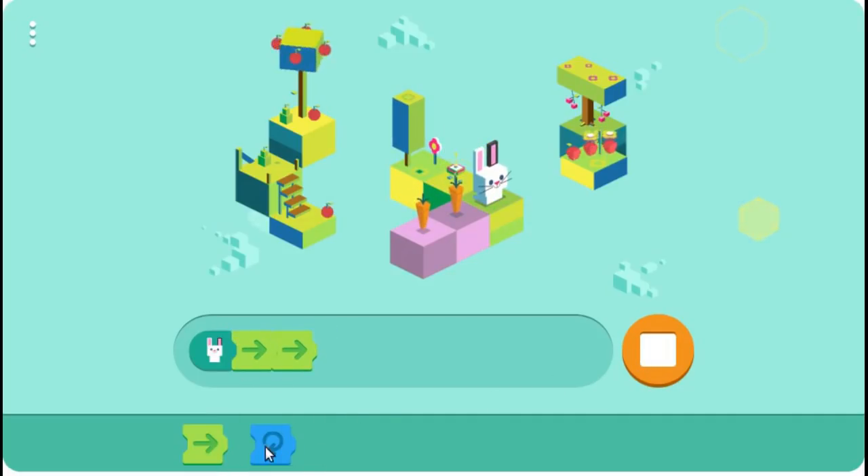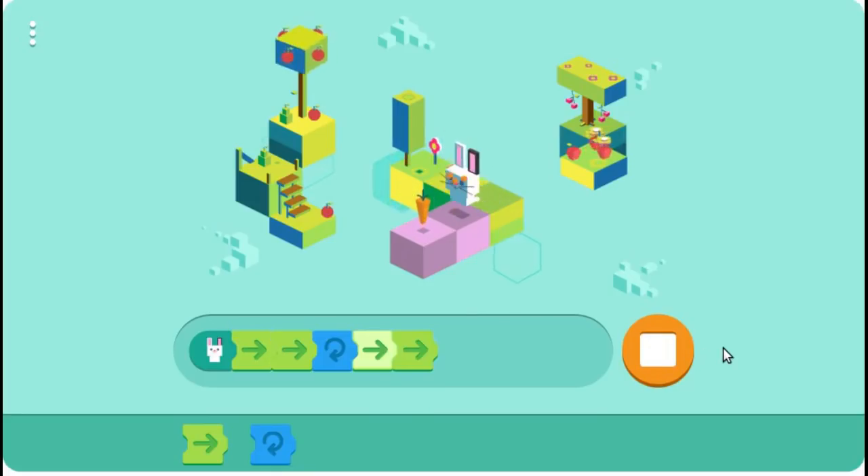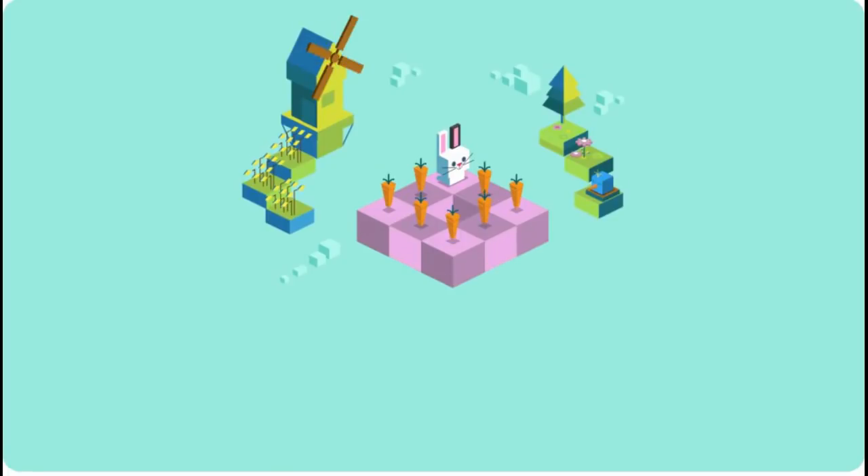They saw coding as a way for kids to develop confidence and fluency with a piece of powerful, modern, and ubiquitous technology. With today's Google Doodle — the first coding Doodle ever — Google celebrates 50 years of coding languages for kids by coding for carrots.